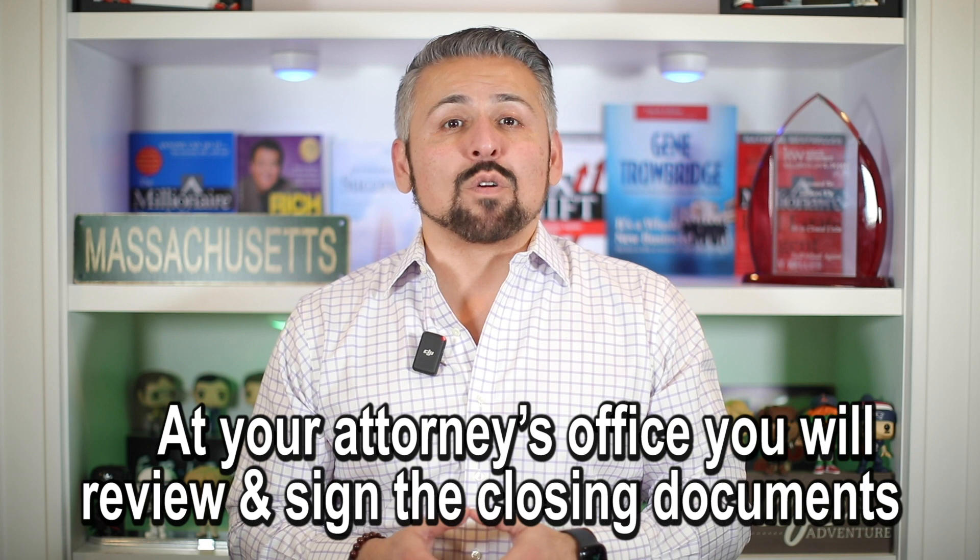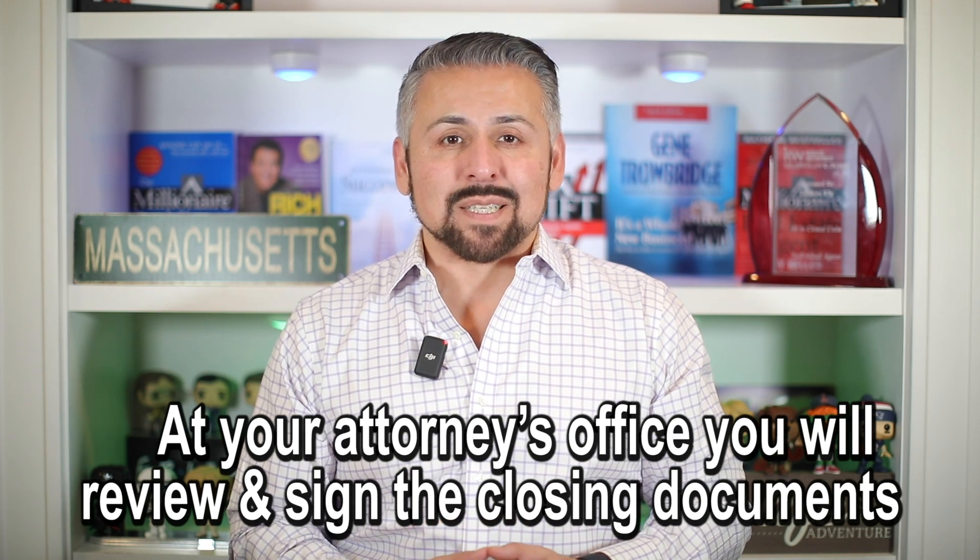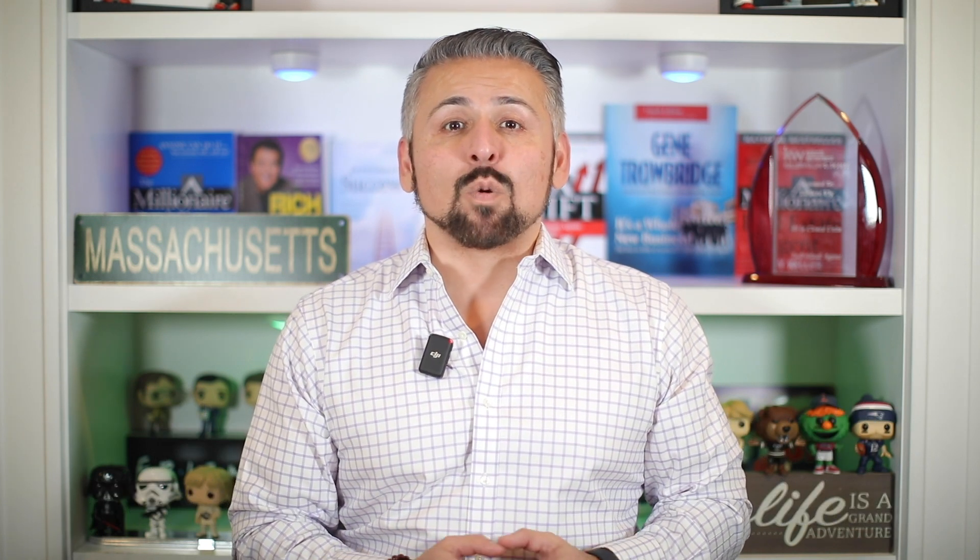At your attorney's office, you will review and sign the closing documents. Both the buyer and the seller will review and sign a variety of documents, including the mortgage documents, the deed, and the closing disclosure. It is important to carefully review all the documents before signing them.